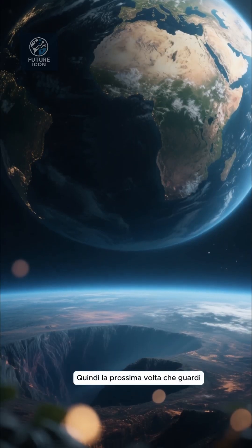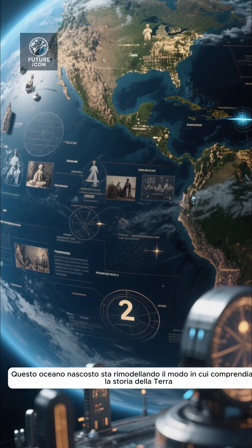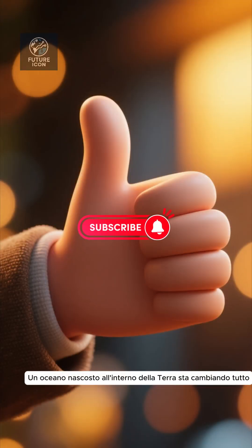So next time you gaze at Earth's oceans, remember our planet might be hiding a far deeper reservoir. This hidden ocean is reshaping how we understand Earth's history, dynamics, and perhaps our future.